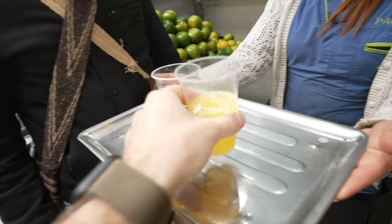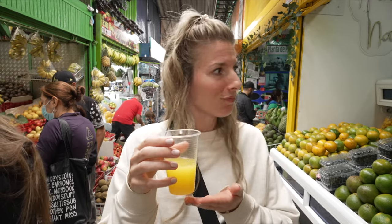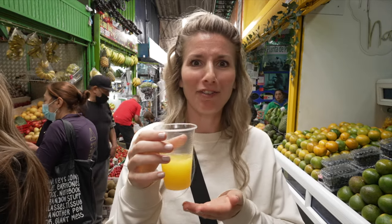That prickly pear is so good — it tastes like papaya but has the texture of a watermelon. Then we have fresh Colombian orange juice. Wow, it's tart — very tart. I love this!